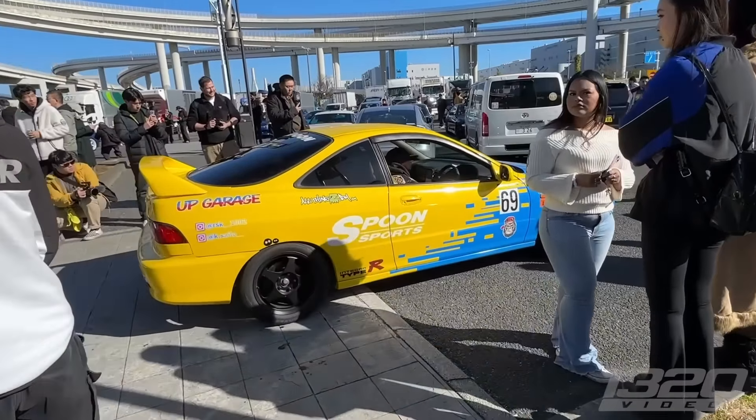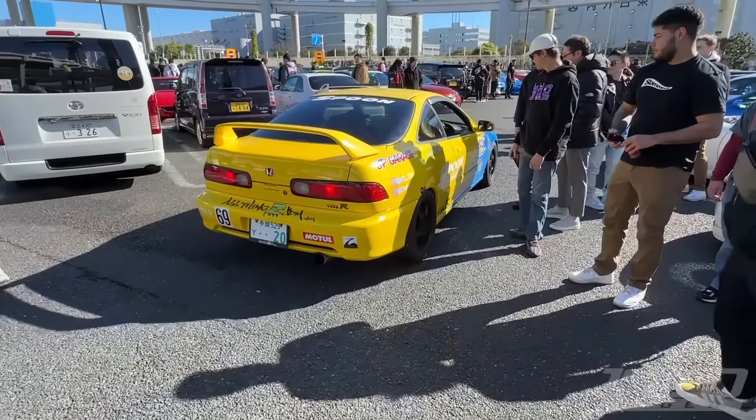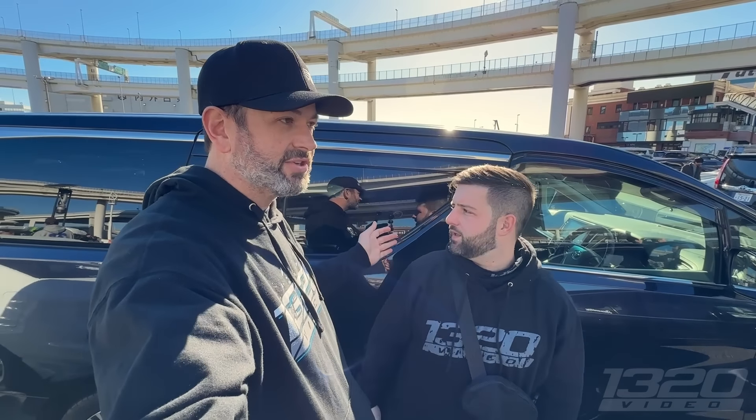First Spoon car spotting! Yellow ITR! Michael's made it back — Michael's the MVP. He went 30 minutes in the other direction to scout a backup spot in case we got kicked out here. Big thank you to Michael Ingram — he's been with us the whole trip showing us around; he was stationed here for a few years and has been a great tour guide.